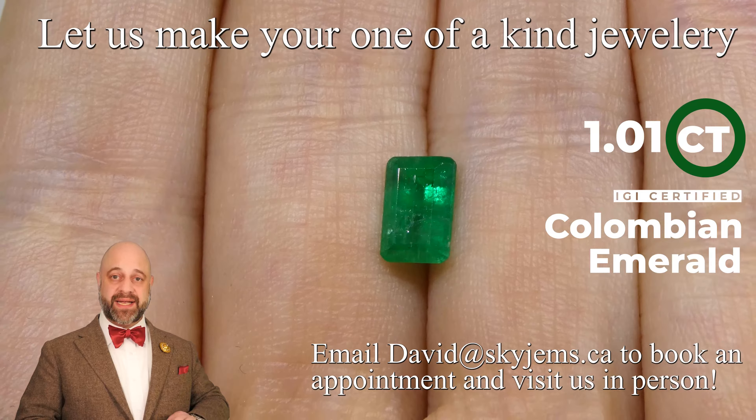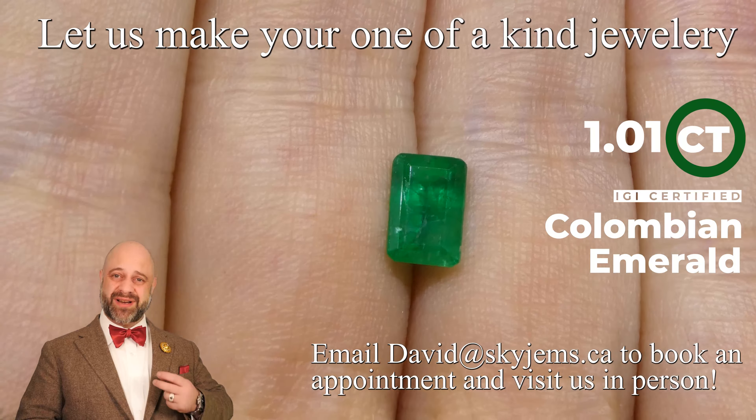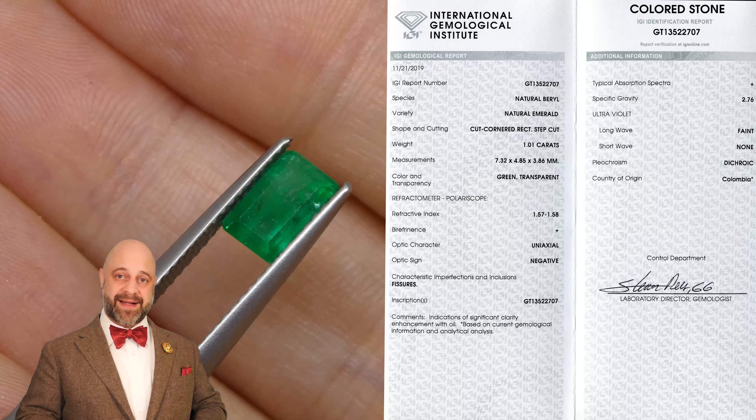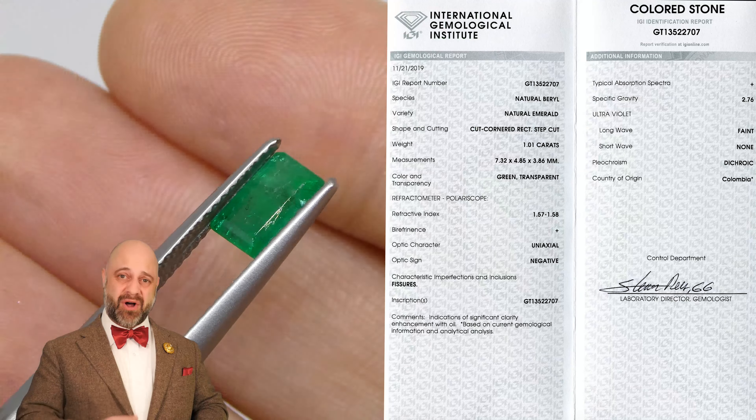You can see the color on this is just out of this world. It's thick, rich — you've got a thick, rich saturation to it. It's beautiful and vivid, and this is a gem that once we set it up is going to really just pop and make an incredible piece of heirloom quality jewelry that's going to be around for generations to come.